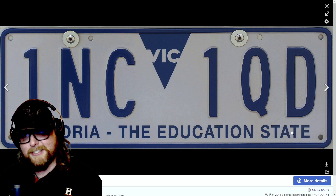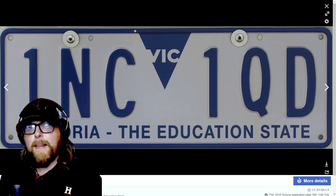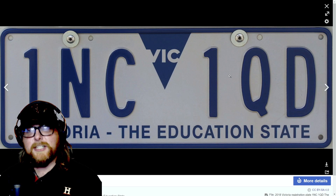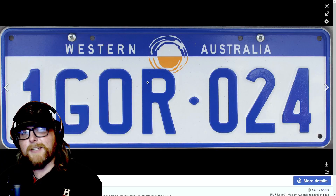Victoria — the Education State — name and motto as well. Blue and white, and I like how it has the little triangle come down and sneakily incorporates 'Vic' on there. I like that a lot, this is a good-looking plate. And then Western Australia — I love the sun dipping low below an imaginary horizon, blue and white with the blue dipping down about a quarter of the way. Very cool.